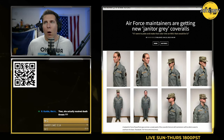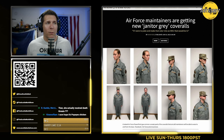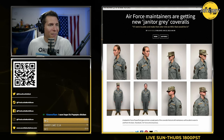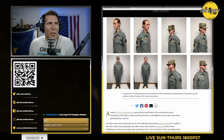Air Force maintainers are getting new janitor gray coveralls, which I don't know about you guys, but I think match perfectly with the Air Force's multicam pattern there. This is like something that would be a practical joke.